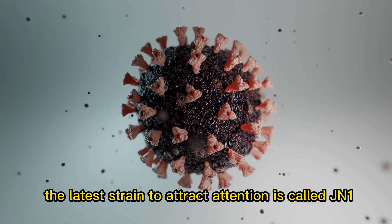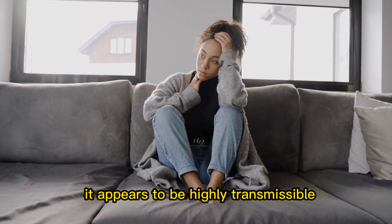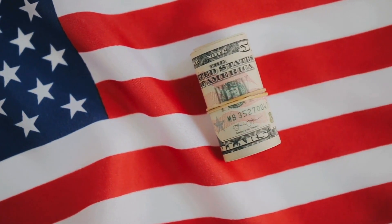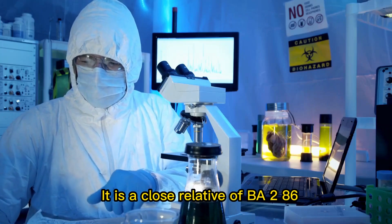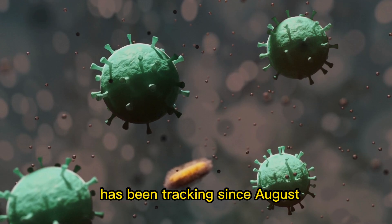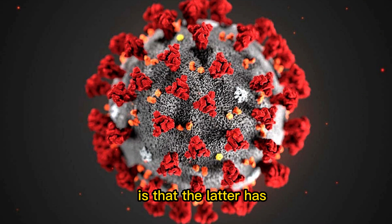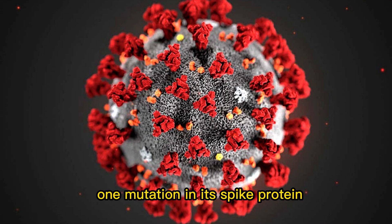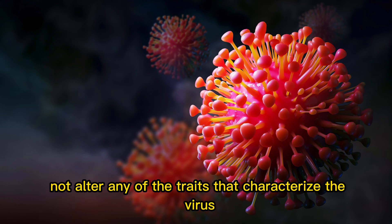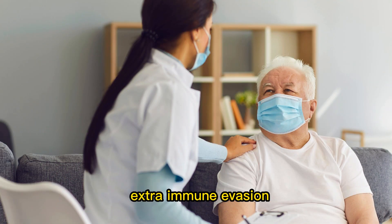The latest strain to attract attention is called JN.1, and so far it appears to be highly transmissible. The JN.1 strain surfaced in the US in September. It is a close relative of BA.2.86, a lineage of the Omicron variant that the CDC has been tracking since August. A difference between BA.2.86 and JN.1 is that the latter has one mutation in its spike protein — a single change that may or may not alter any of the traits that characterize the virus, although preliminary research shows that it may provide extra immune evasion.